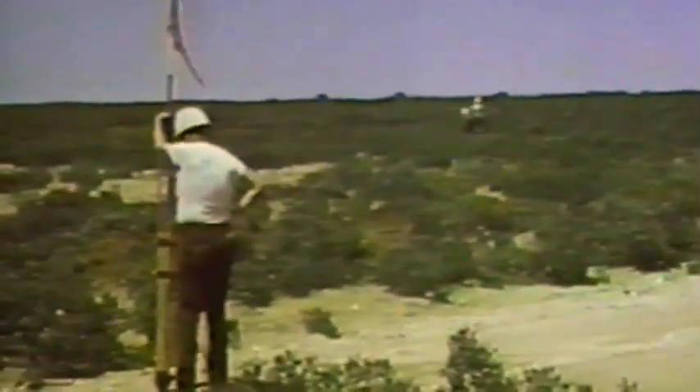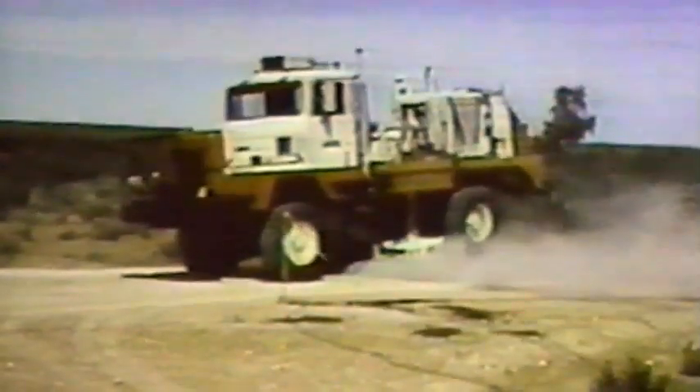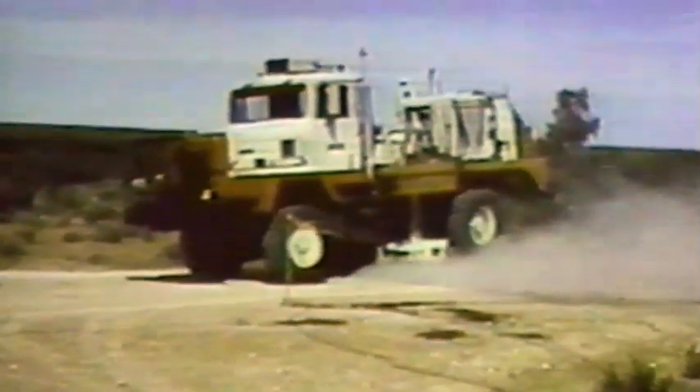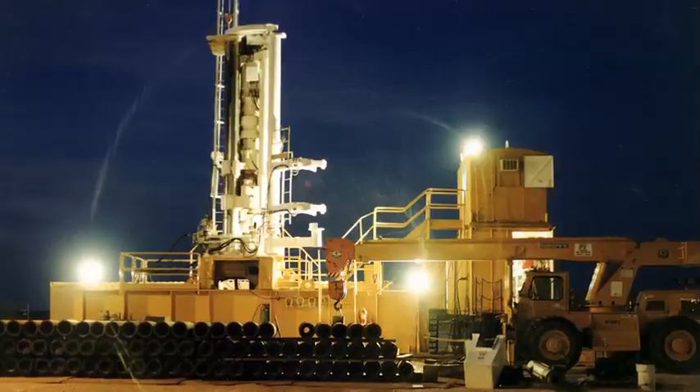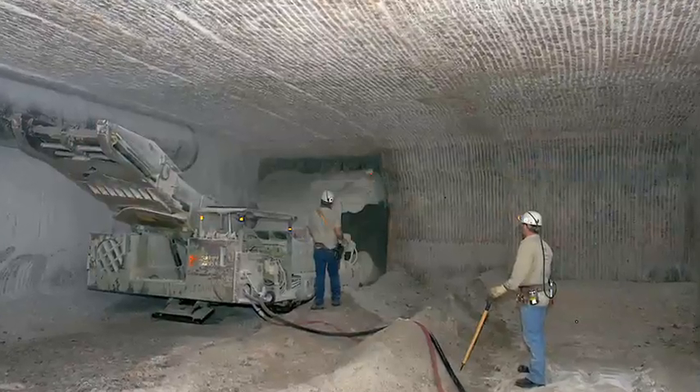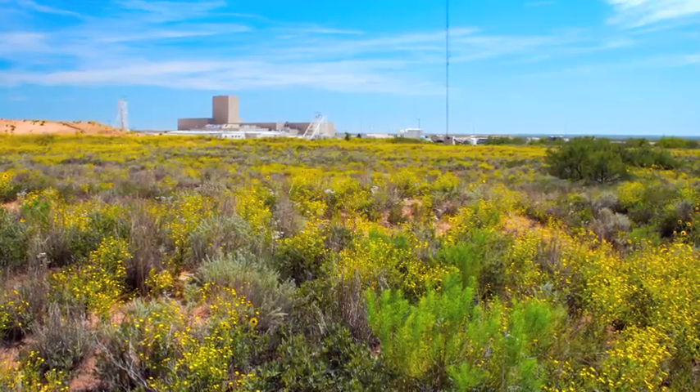Throughout the 70s, the U.S. Department of Energy studied a 2,000-foot-thick salt formation located in a desert area 26 miles from Carlsbad, New Mexico. In 1981, construction began on the Waste Isolation Pilot Plant, the nation's first deep geological repository for radioactive wastes.